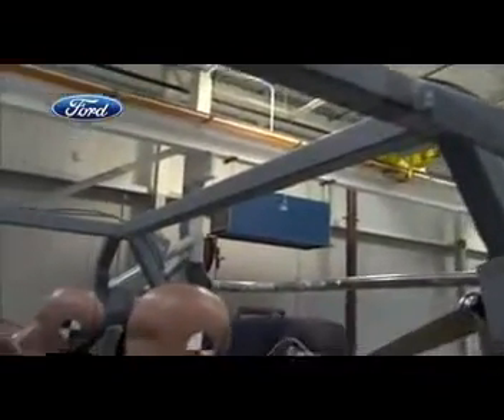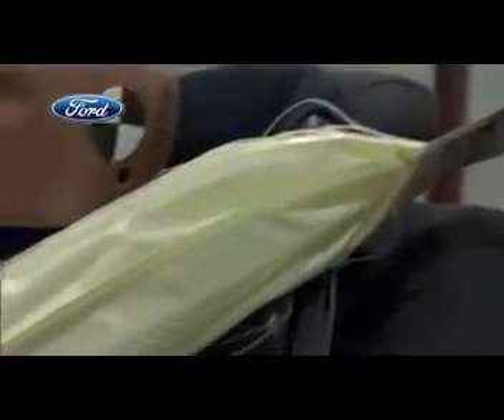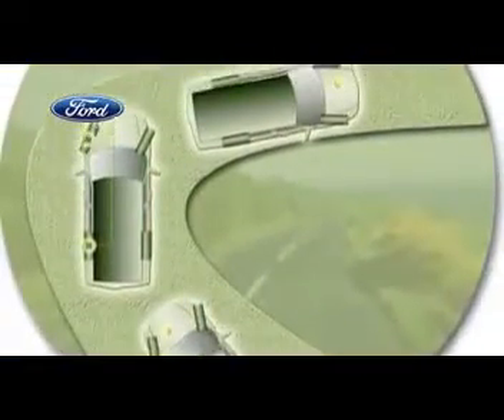Ford's inflatable belt helps spread crash force protection over five times more of the body to enhance head, neck, and chest protection. We plan to introduce this on our next generation Explorer, which is fitting because we've used that to demonstrate a number of our new safety technologies, like the side curtain canopies that inflate on rollover and our roll stability control, which is a first in the industry.